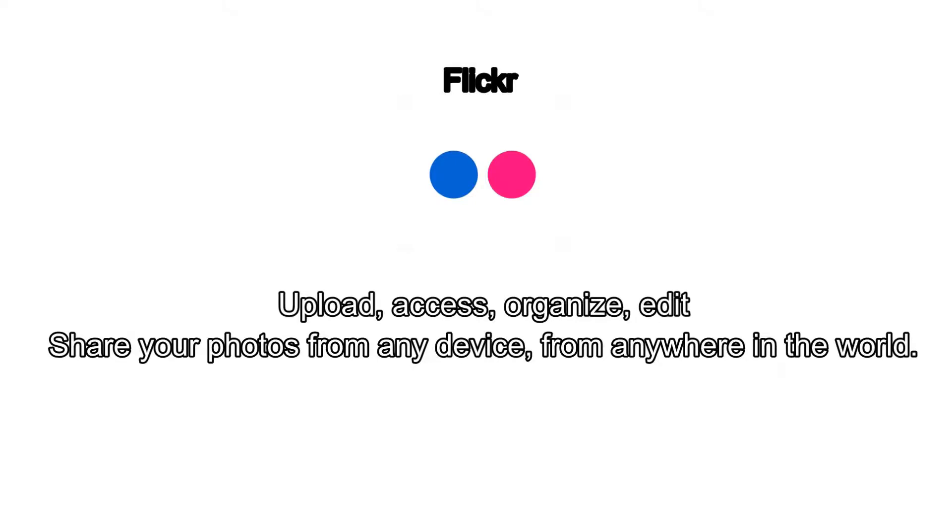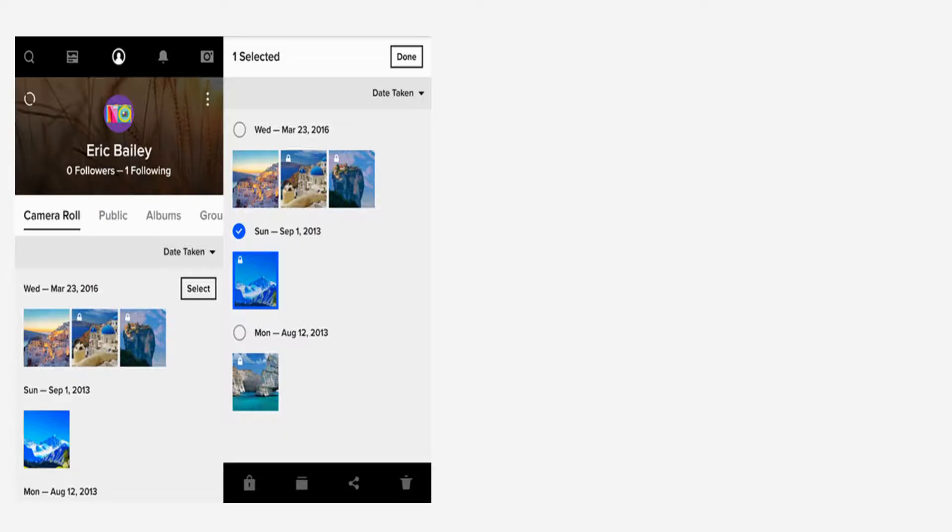Flickr can be used to upload, access, organize, edit, and share your photos from any device, from anywhere in the world.